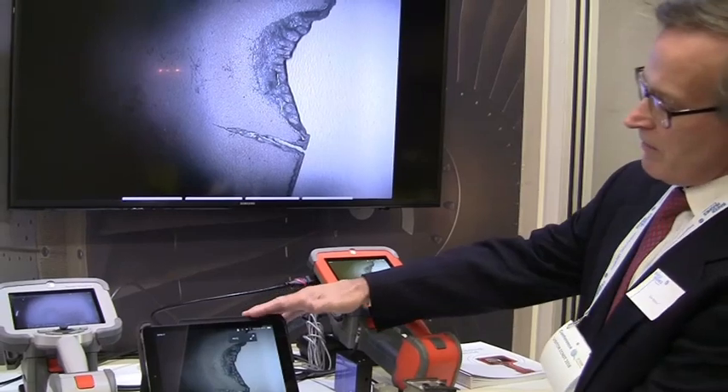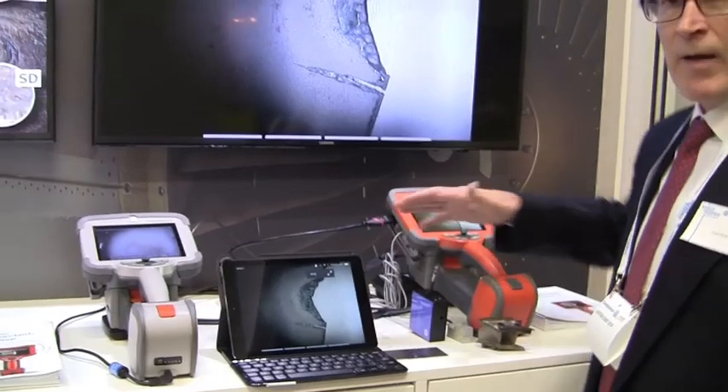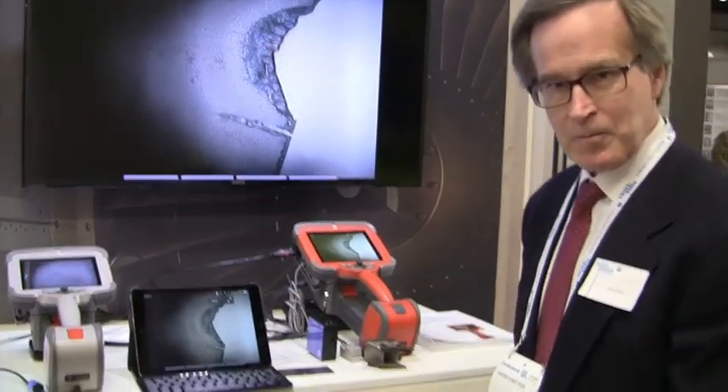We now also have full remote control on our iPad, so everything that you can do on our touch screen you can now do on our iPad. Okay, thank you, Tom. You're welcome. Have a nice day.